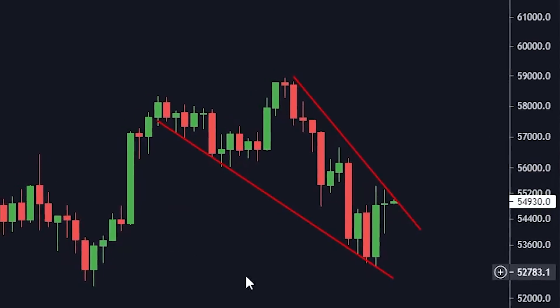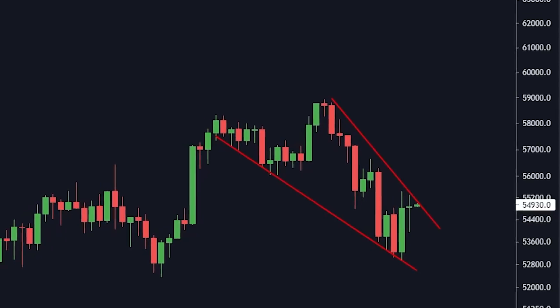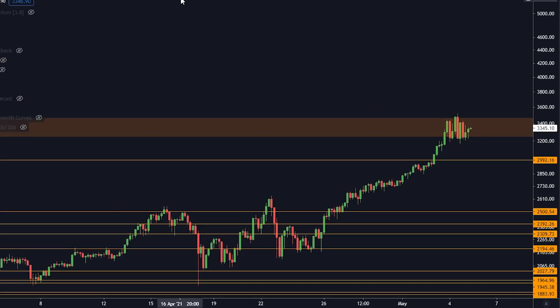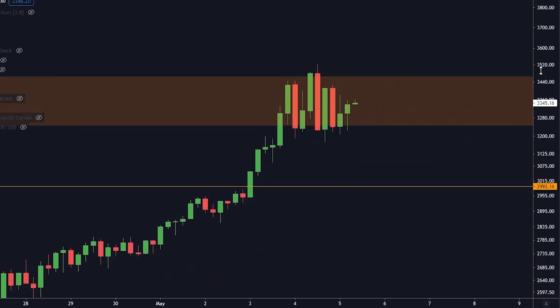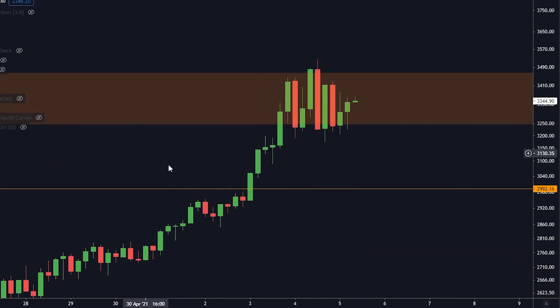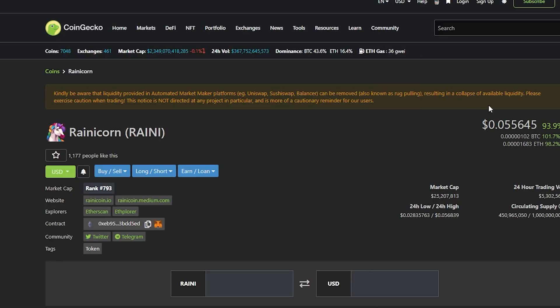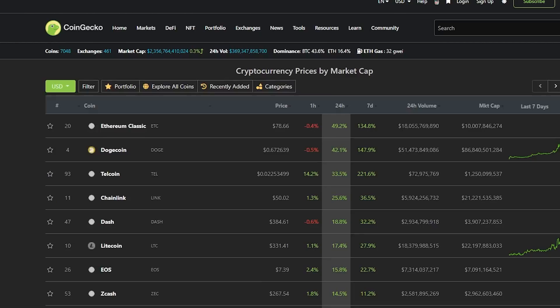We've got a big pattern forming right now on Bitcoin, so if you're holding Bitcoin you need to pay attention. We're also talking about Ethereum — it went straight into my orange box and we've been trying to break it multiple times. We're also talking about RainyCorn, which I mentioned yesterday and has been going up a lot, so if you got in yesterday I'll be covering that as well.